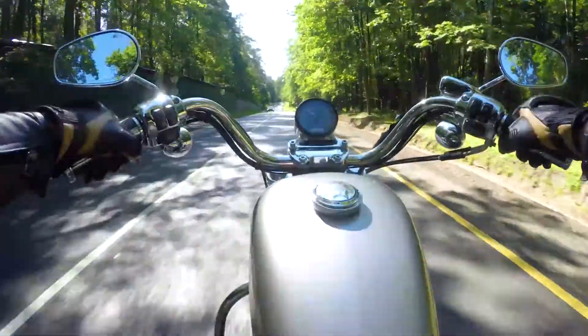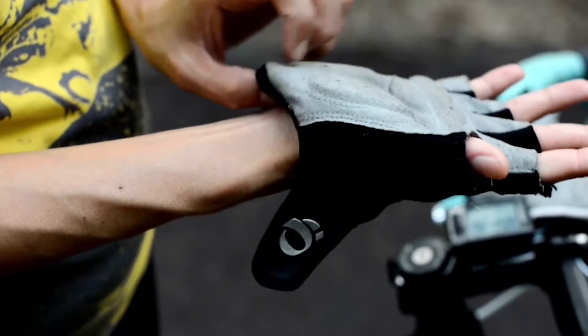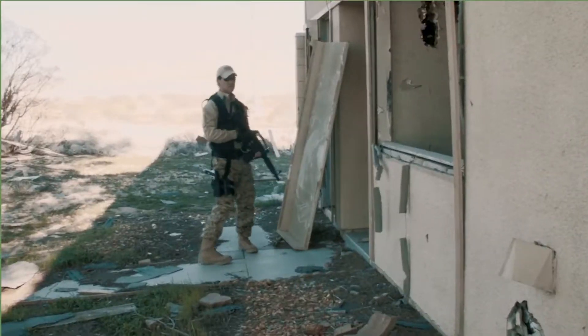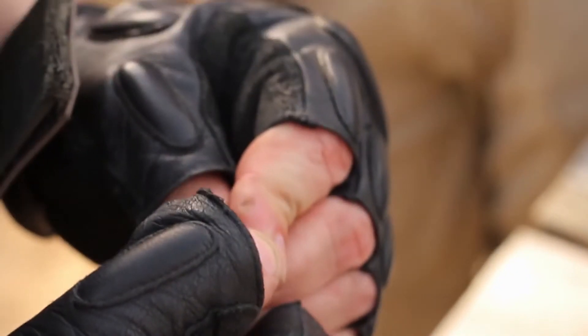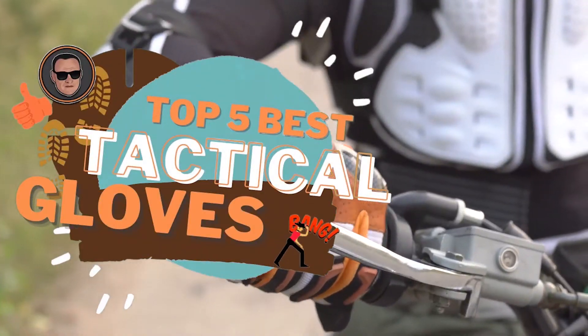Hello everyone! There is no better way to keep your hands protected than with a great pair of tactical gloves. It's always a great idea to find something that will stand out above the pack when it comes to something that is intended to be an addition to your EDC or tactical attire. There are a number of options on the market which makes it difficult to choose the best one. In this video, we can go through the list of the top 5 best tactical gloves on the market today.